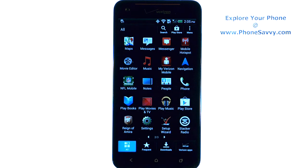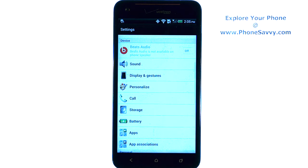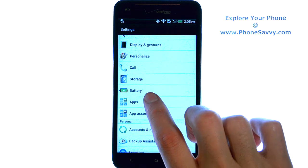Go into your full applications list and then scroll through until you find Settings. Then scroll down this list until you find Apps and select Apps.